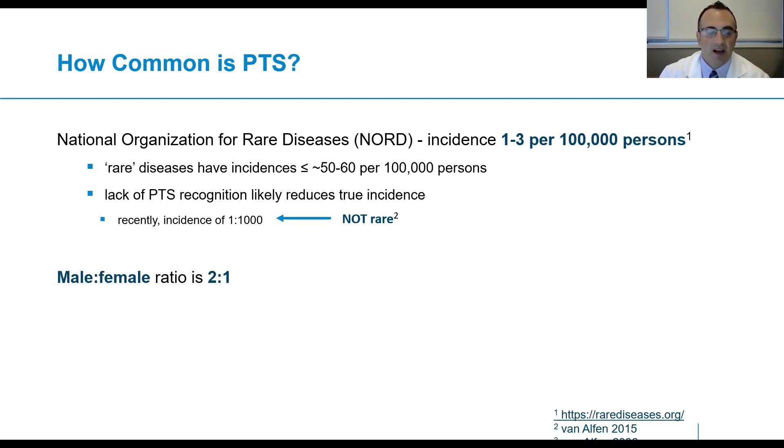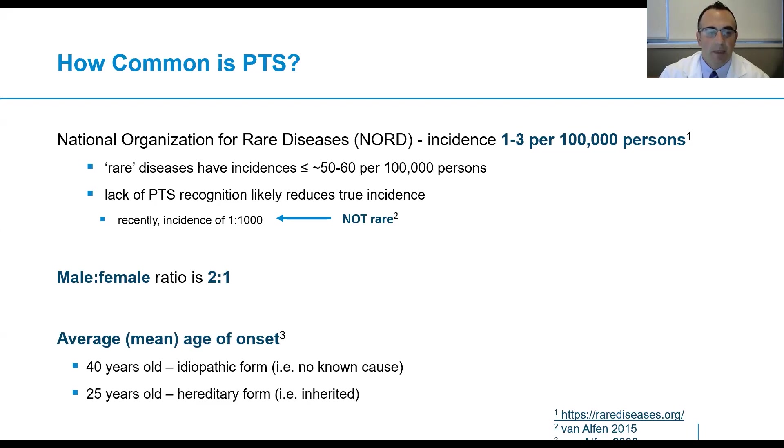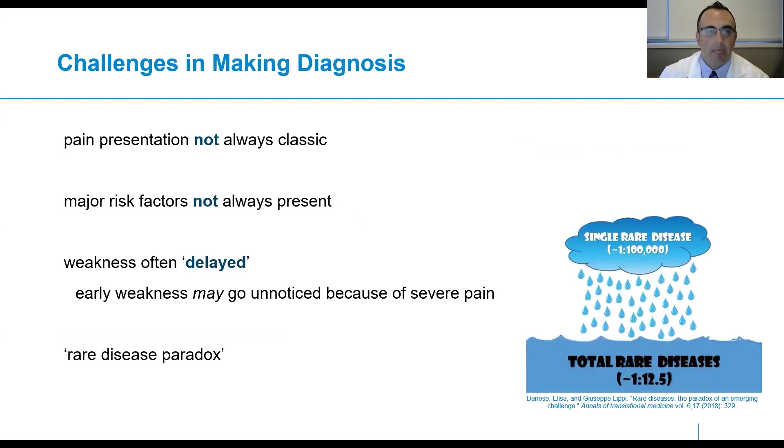The male to female ratio is two to one, and the mean age of onset is 40 years old in the idiopathic form — that is, there is no known cause — and 25 years old in the hereditary form. There are some challenges in making the diagnosis: the pain presentation may not always be classic, major risk factors may not always be present, and weakness may be delayed. The question is whether early weakness goes unnoticed because severe pain is the dominant symptom at initial onset.